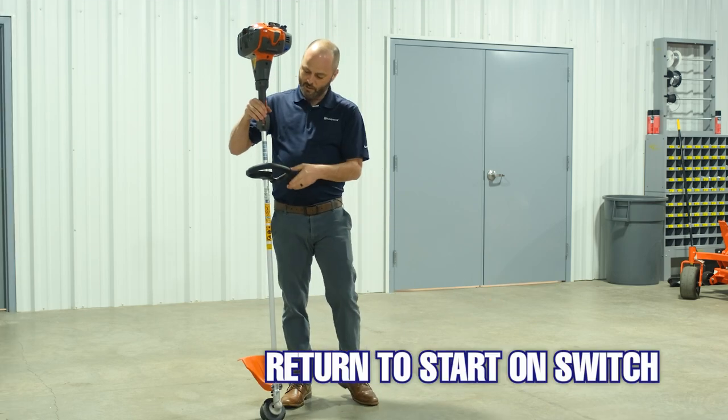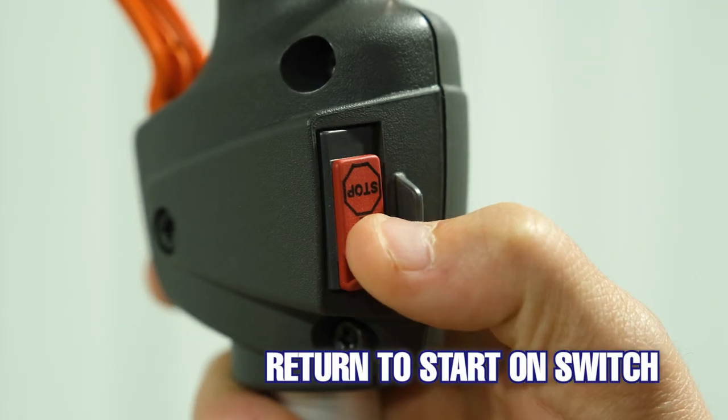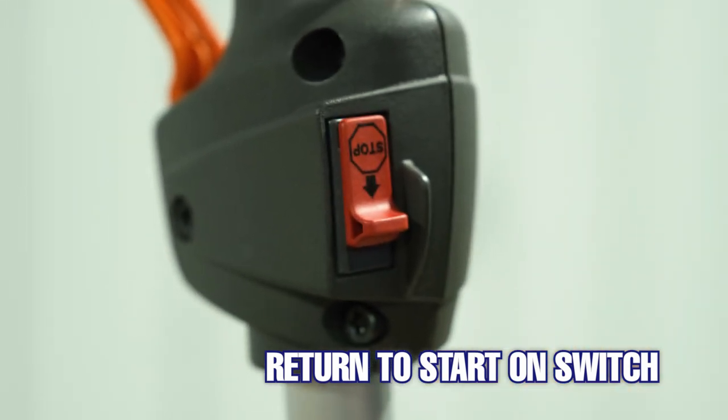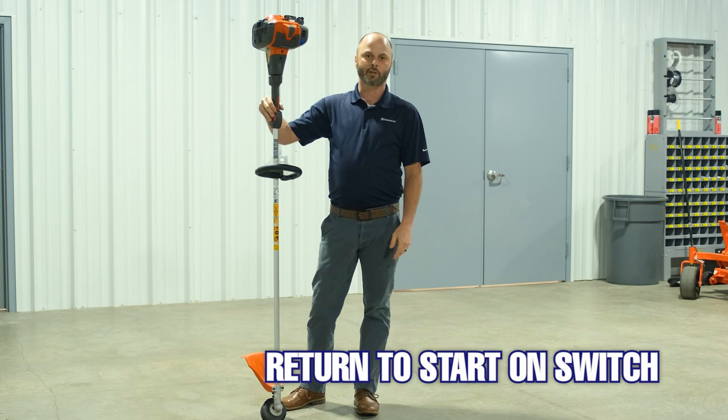As far as our on/off switch, it is a return-to-start, so there's no forgetting whether or not it's turned on or off when you're trying to pull-start it. You're not pulling ten times just to realize that the machine is turned off.